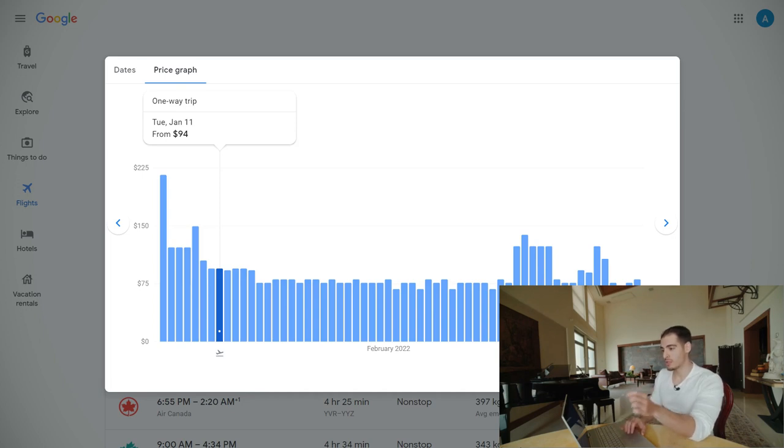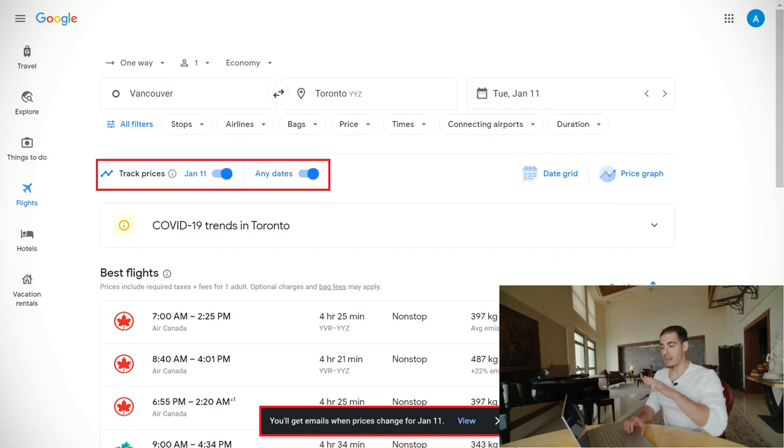If you go to the price graph, you will see that Google Flights shows you the price for up to the next two months. This is useful when you're open to earlier or later dates — up to a few weeks or two to three months. You can also see prices in hot seasons. For example, on January 4th this ticket costs more than $200, but on February 2nd it costs only $65, so it's a super useful feature.